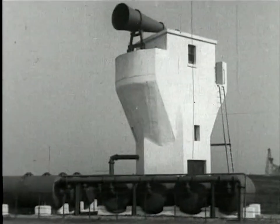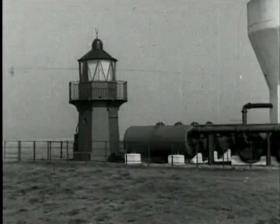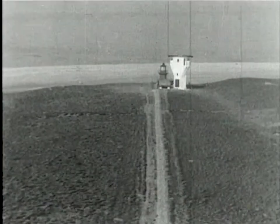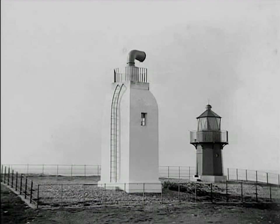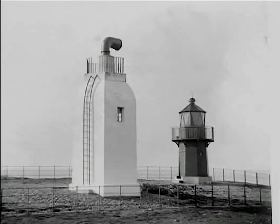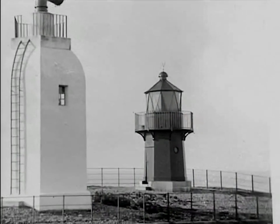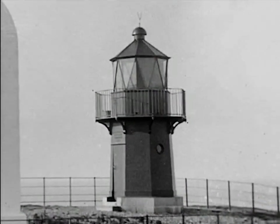Footage shot in 1949 shows the Winky in its original position next to the foghorn. And this photograph from around 1910 shows it next to the original foghorn with just one horn. You can just see the sea glistening in the background, showing that at that time, the Winky in its original position was right on the edge of the beach.